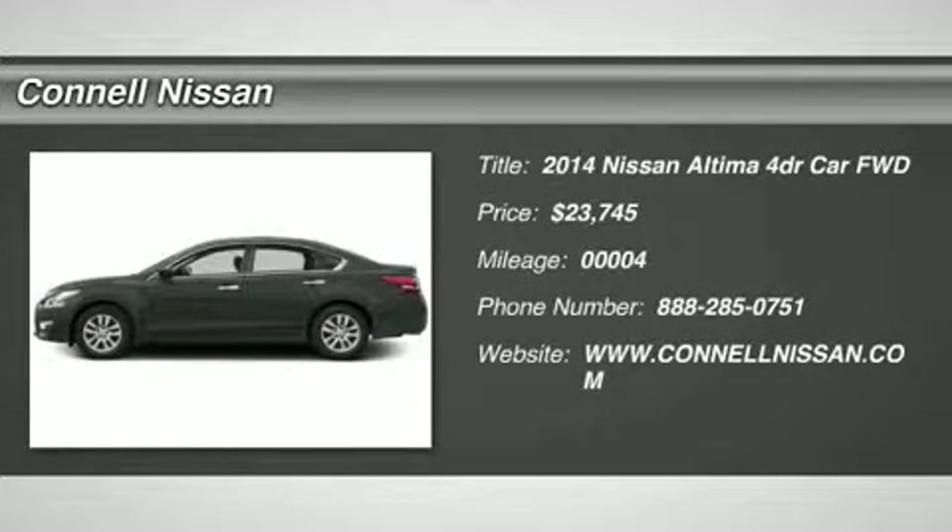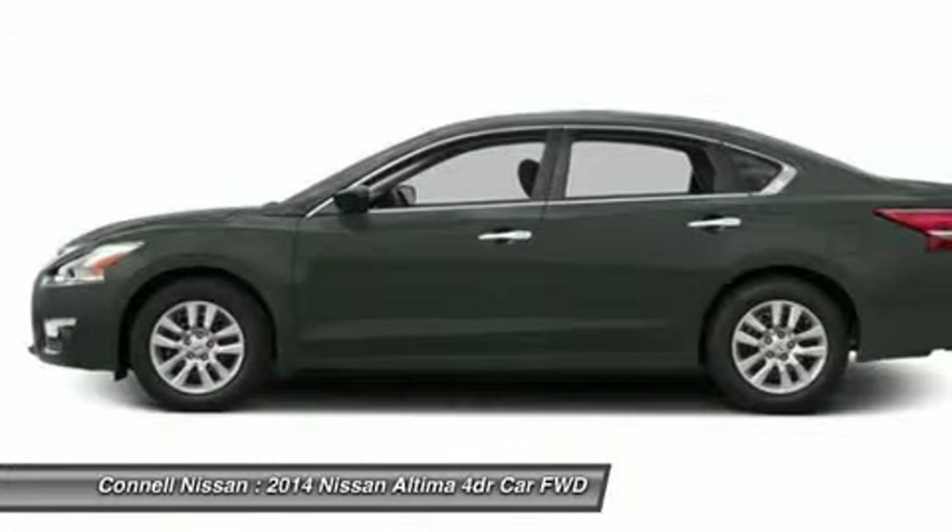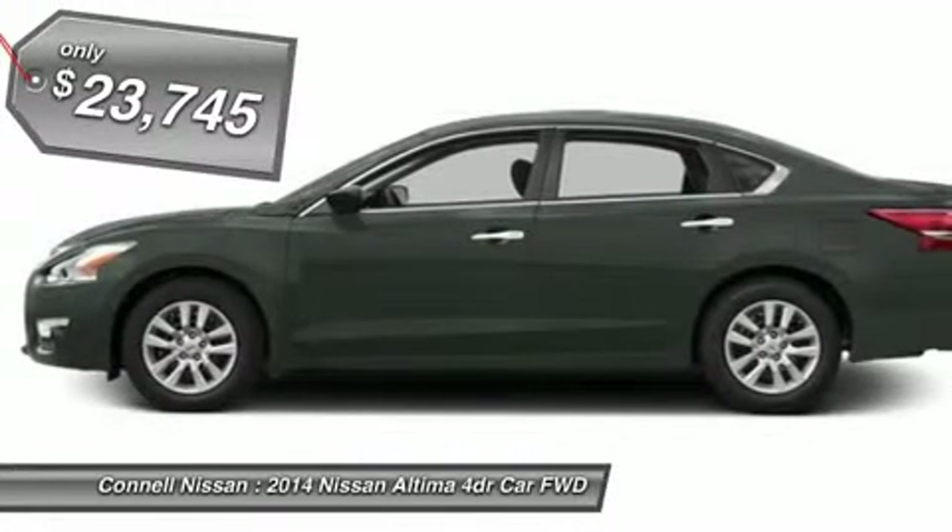Thank you for visiting another one of Coddle Nissan's online listings. Please continue for more information on this 2014 Nissan Altima 2.5S with 4 miles.